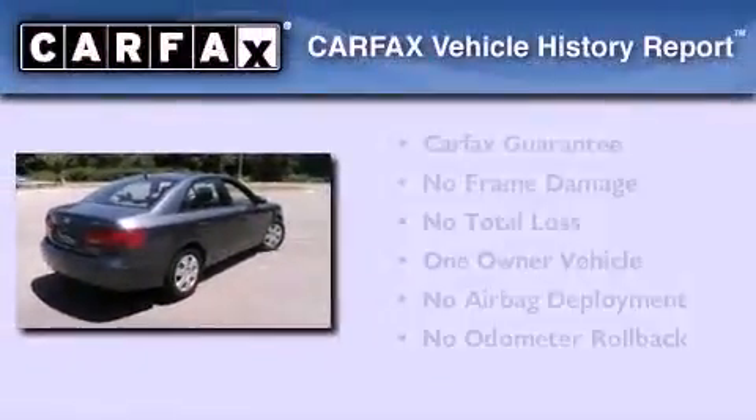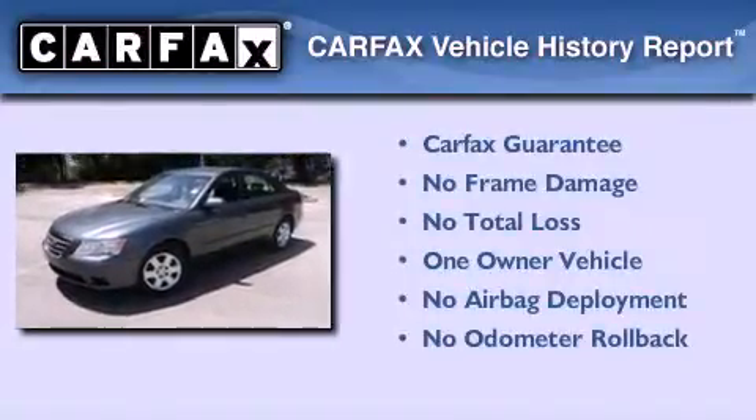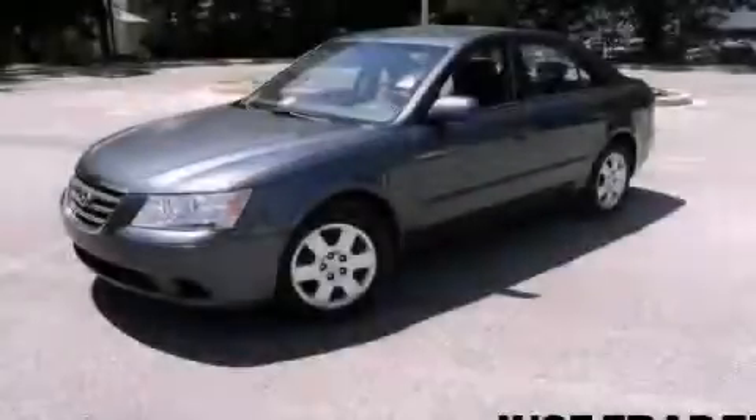This Hyundai has had only one owner, and it qualifies for the Carfax buyback guarantee. We invite you to contact us today to learn more about this vehicle.